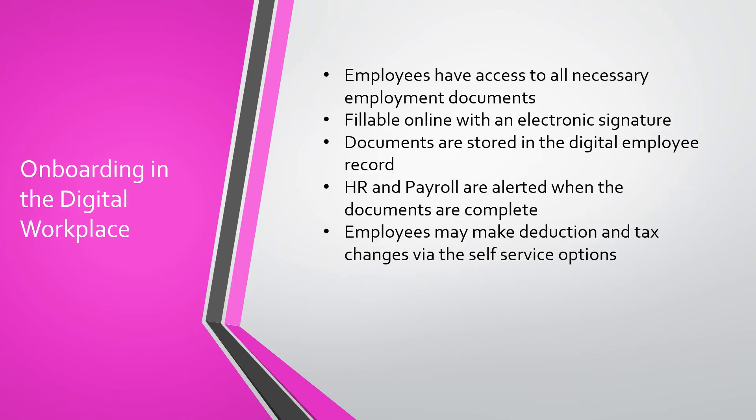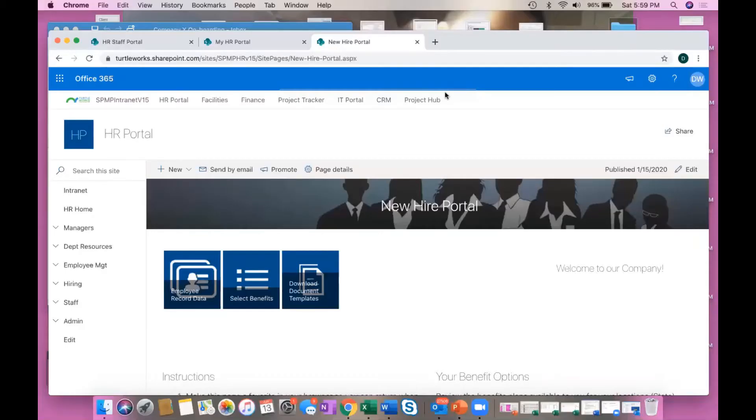Onboarding in the new digital workplace allows employees to have access to all necessary documents they need during their employment life cycle. Forms are fillable online using an electronic signature. Documents are stored in the digital employee record. HR and payroll are alerted when documents are complete, and employees may make deductions and tax changes via the self-service options. Onboarding is easy in the new digital workplace. Employees can come through the self-service portal and fill out all the information necessary to capture while joining a new company.